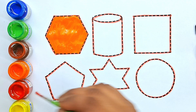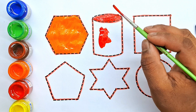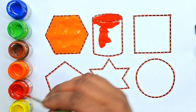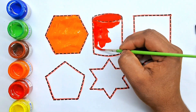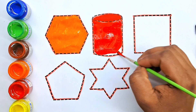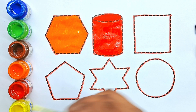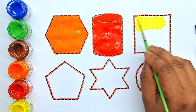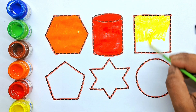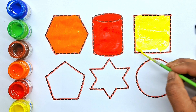Hexagon, red color. Red color. Green color, red color.